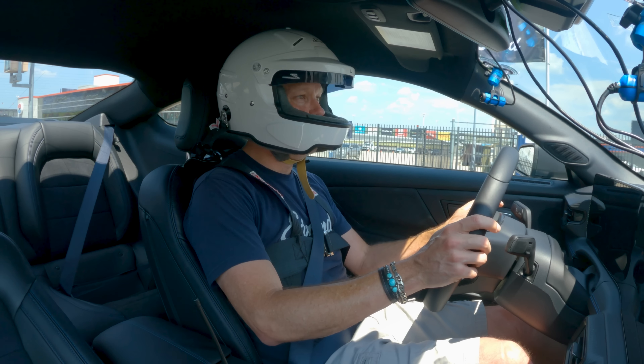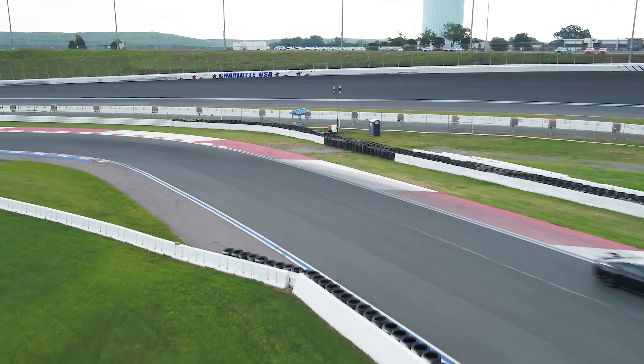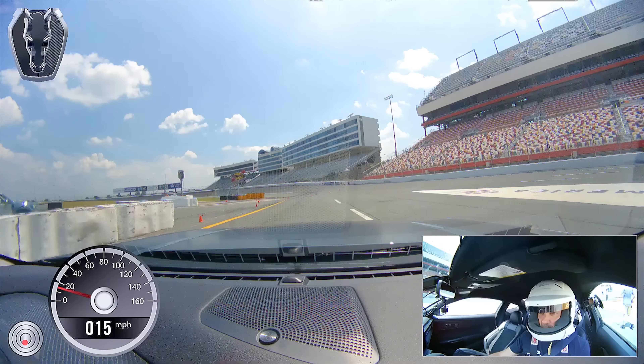We're here at Charlotte Motor Speedway. We're going to run the Roval — the truncated portion of the Roval. So if you've watched a NASCAR Cup race you'll recognize some of it, but not all of it. We don't have a lot of laps, just two. So let's make it count.